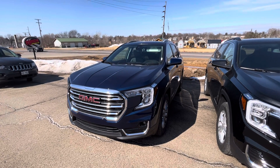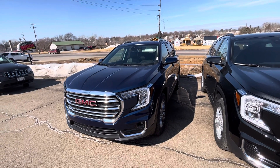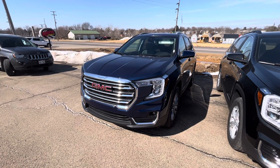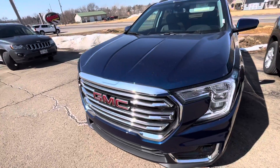Well, hello everybody. Today I'm at Rundi Chevy Buick GMC in Platteville, Wisconsin. I'm here to take this overlook of this 2022 GMC Terrain. So let's look around it, shall we?